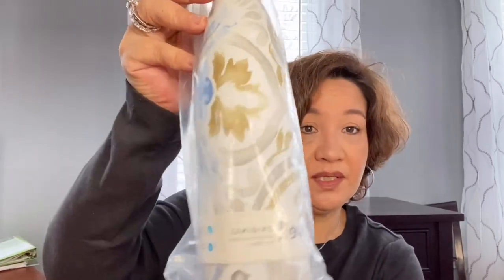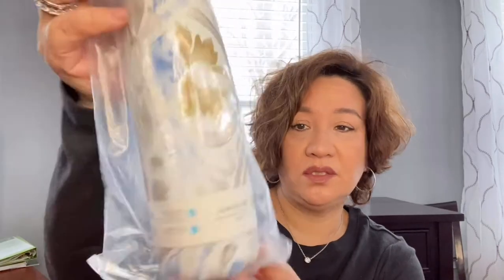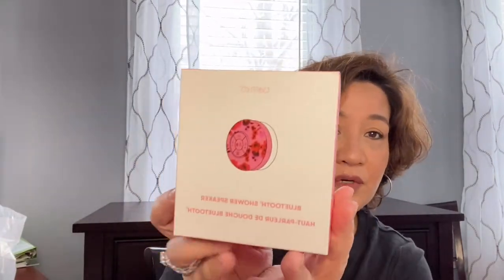The third one would be the S'well drinking canteen — I'm not really sure what you call this — and that will also come with a mini Bluetooth shower speaker. Those two will come together.